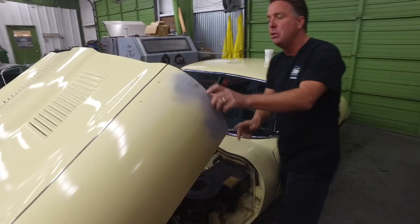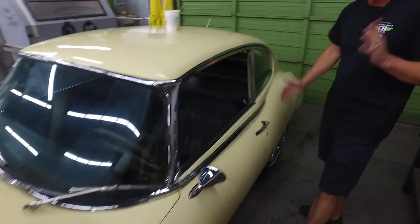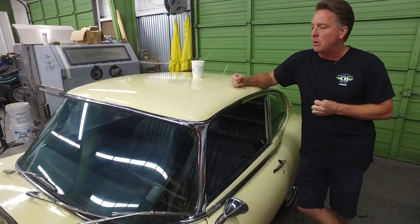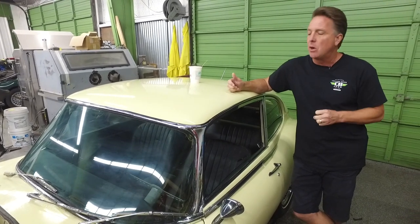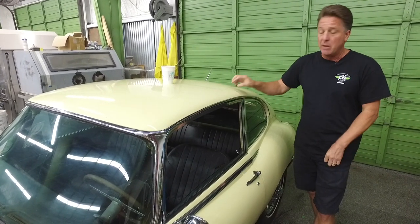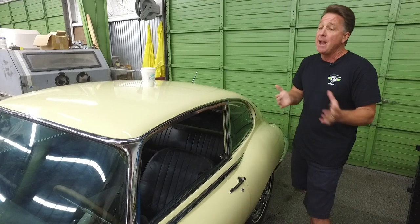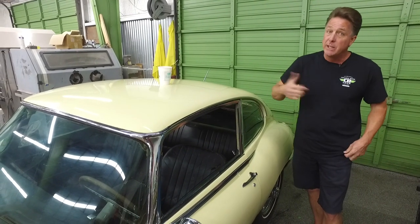This is a 2 plus 2 coupe. You can see the roof, the door's longer, the roofline's a little bit longer. What 2 plus 2 means is it's got a back seat in it. The 2 plus 2s have kind of been the red-headed stepchild of XKEs over the years, even though all E-Types are desirable. It is a Series 1 car, so there's a lot of things going on with these cars in the market right now. People are starting to do resto mods because it's a beautiful body style. Some very clever guys have chopped the tops on these and they look really, really cool.